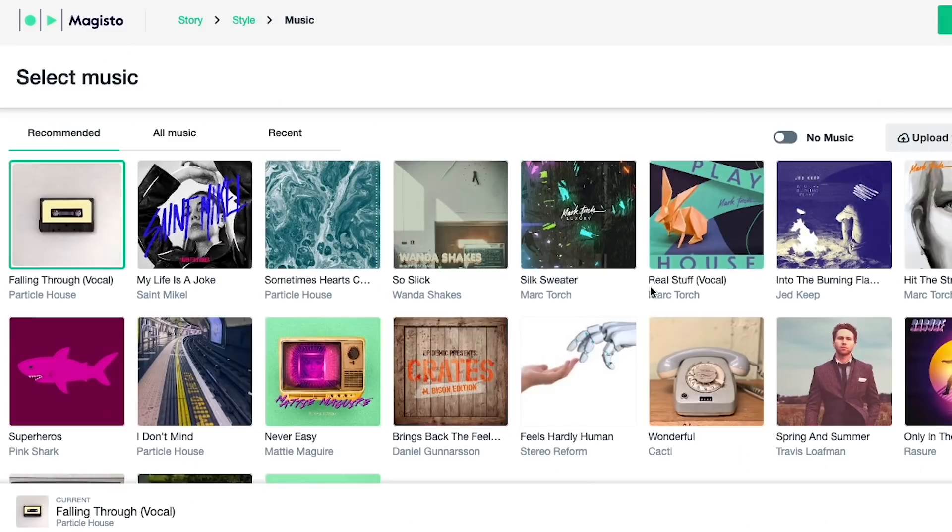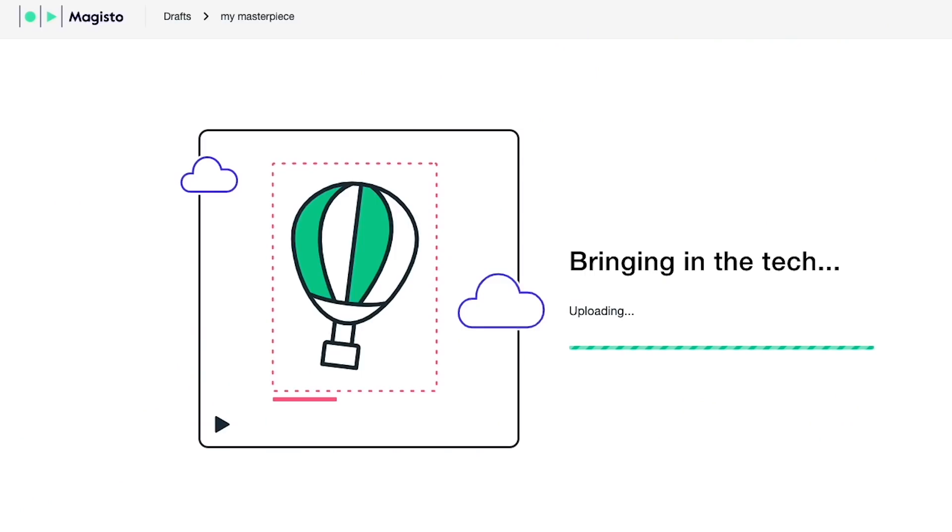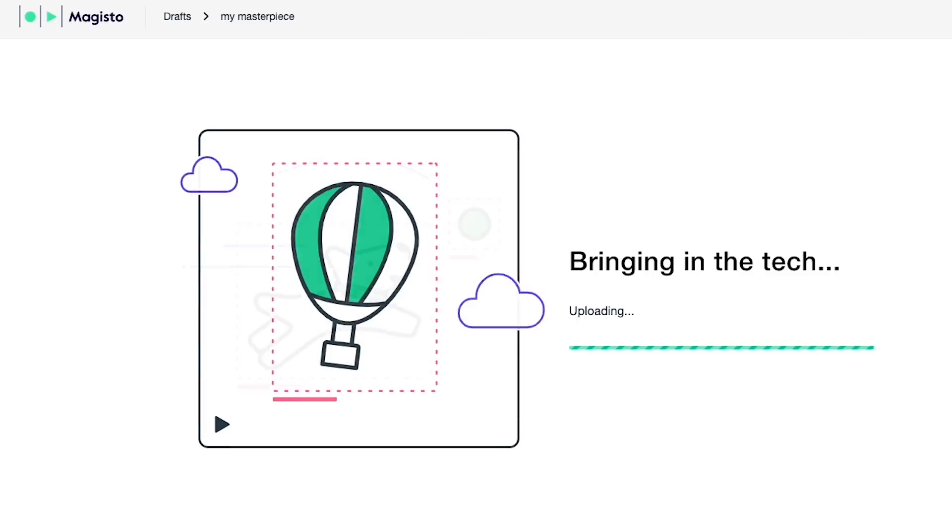The next service I tried is called Magisto, which was actually one of the highest-ranked results when I looked up AI editing software. In Magisto, you upload footage, give it a theme, and select music, and it will make a video for you — at least in theory. In practice, today is Monday April 5th and I uploaded footage around 8 AM. It's currently 4:42 PM and it still says it's uploading, so clearly not a particularly helpful AI-based editing tool.